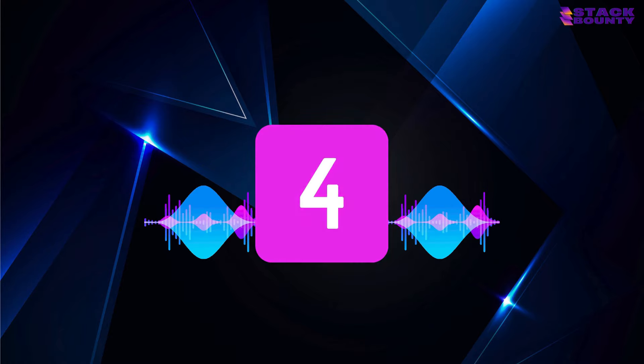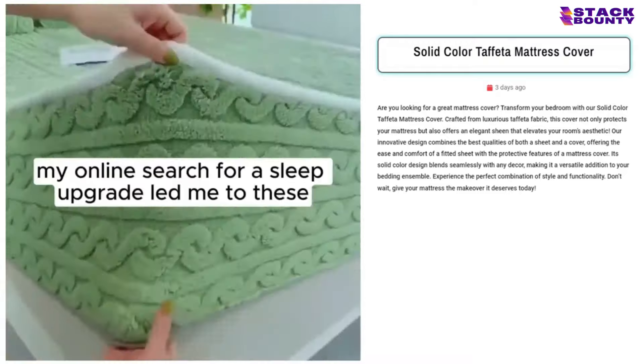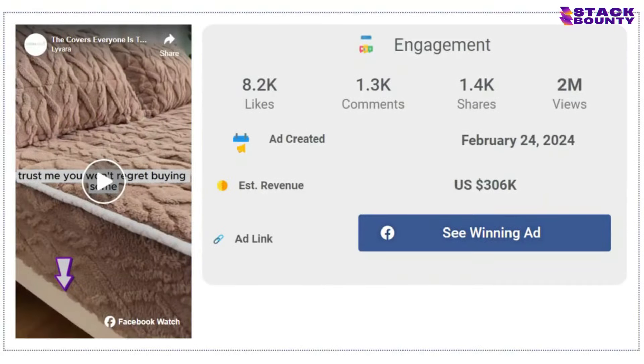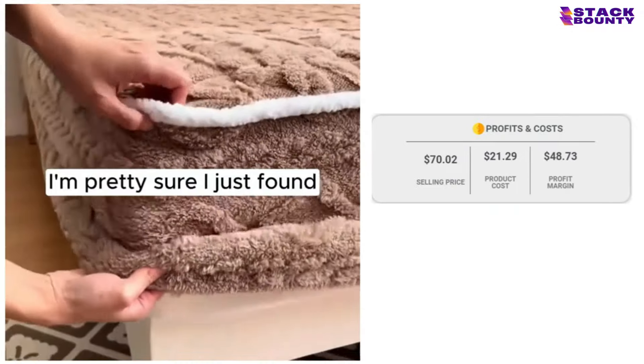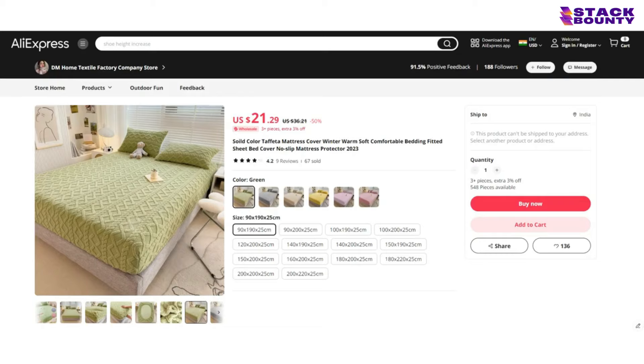Sliding into number 4, we have the solid color taffeta mattress cover, the ultimate bedroom makeover for anyone who wants to sleep in style. With 8,200 likes, 1,300 comments, and 1,400 shares on its Facebook ad, it's unambiguous that people are loving this product. With a selling price of $70.02 and a product cost of $21.29, you'll be dreaming your way to a profit of $48.73 per unit.